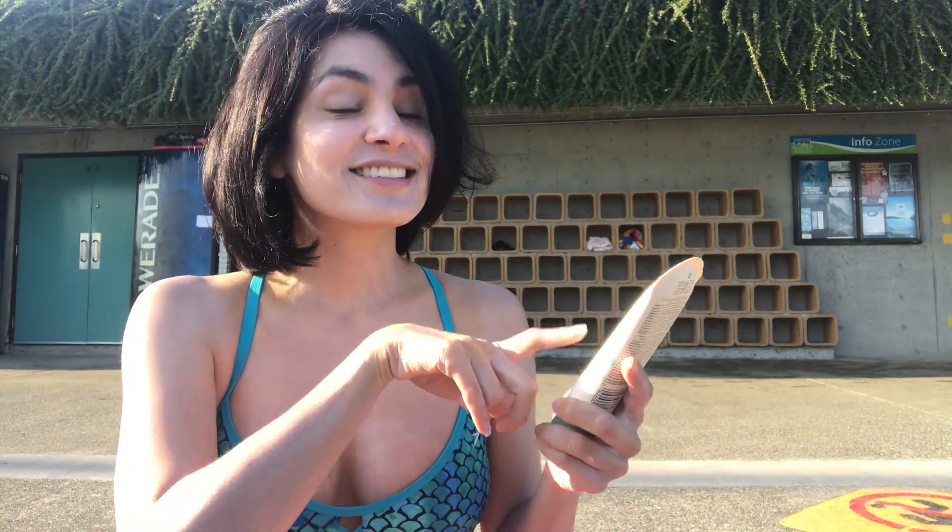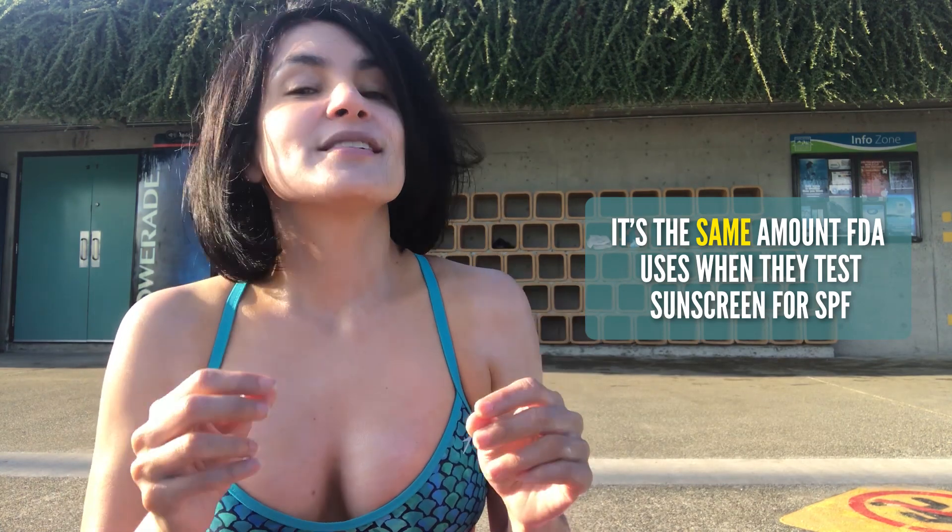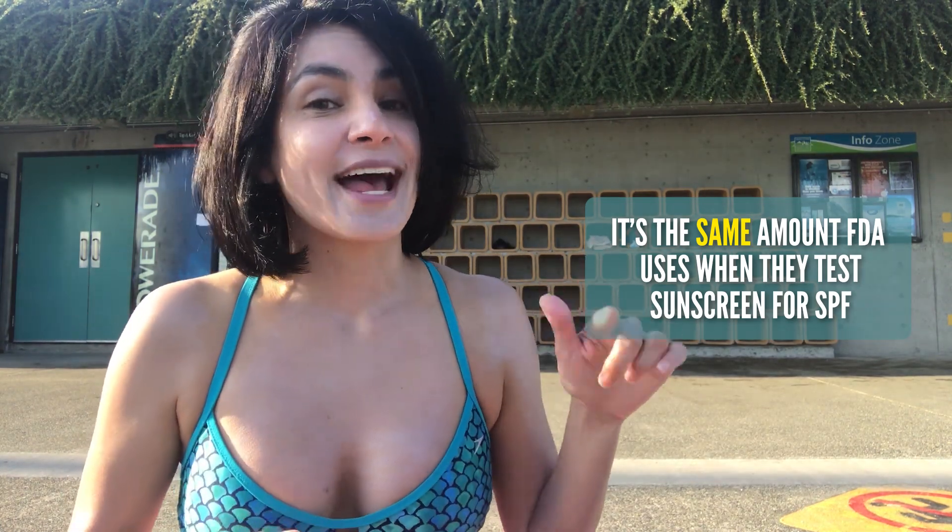I apply it to my eyelids. But quickly, I wanted to talk about SPF because you're probably not getting as much as you think. To get the SPF listed on the bottle, you need to apply a sunscreen layer that is two milligrams per centimeter squared of skin - and that's not just me saying this, that is what the FDA uses when they test sunscreen for the SPF factor.